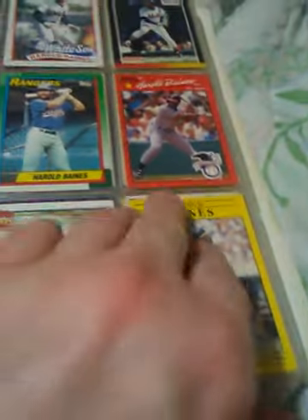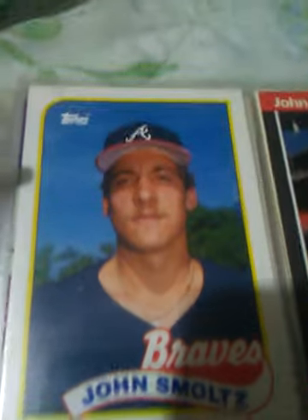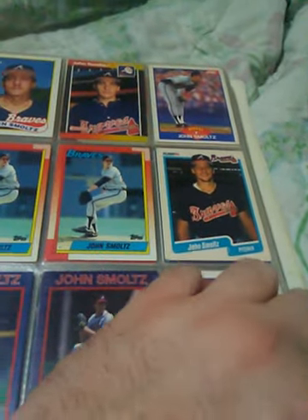Harold Baines — he recently made the Hall of Fame by the Veterans Committee. 2,866 hits. He should have been in long ago. I got more — I got to put some in. John Smoltz — of course, his rookie card. Smoltz is in the Hall of Fame. Like I said, I got more cards, they're just not in the particular binders. I run out of room.